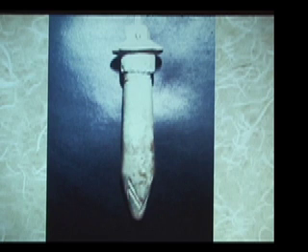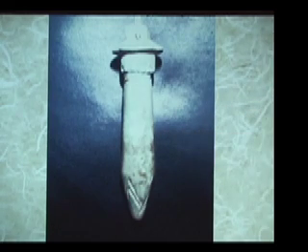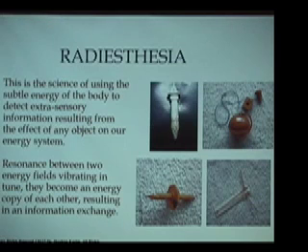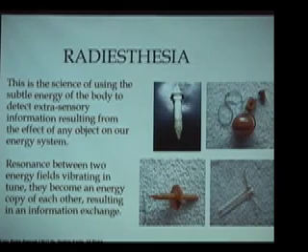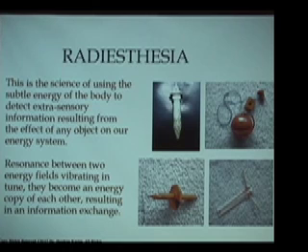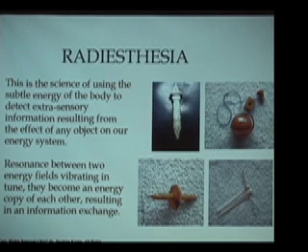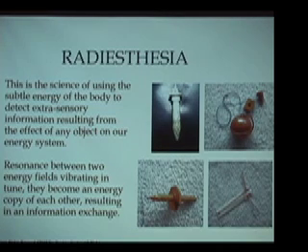Today, in the Egyptian work in biogeometry, we use these types of tools as well. In modern times, the term used primarily in Europe for this type of energy work is radiesthesia. Radiesthesia is the science of being able to detect subtle radiations or subtle energies that are primarily non-electromagnetic in nature and cannot be detected by most scientific equipment. However, virtually every spiritual tradition around the world understands the existence of these subtle energies.